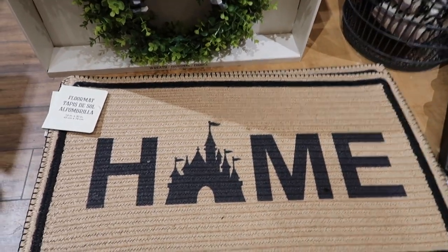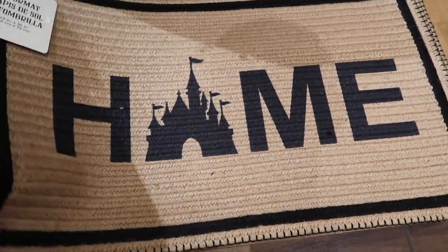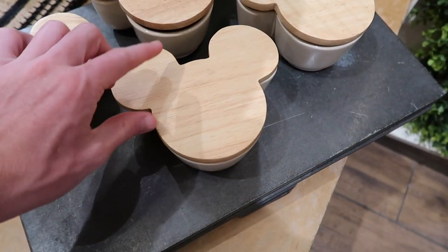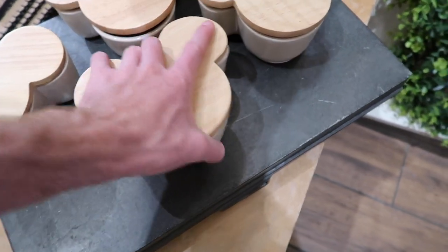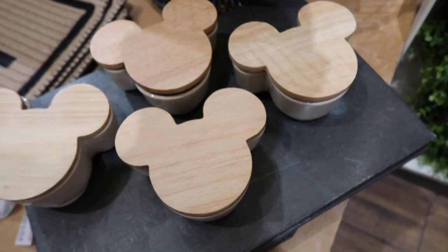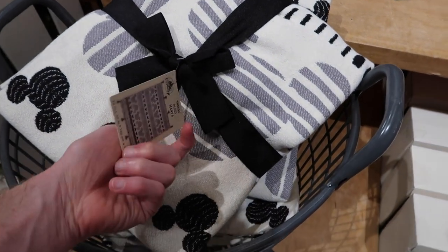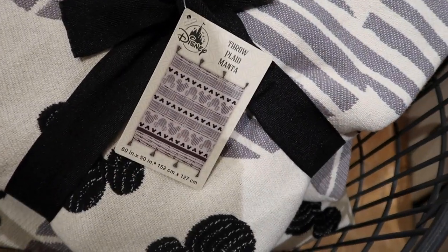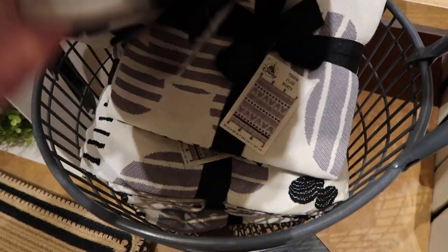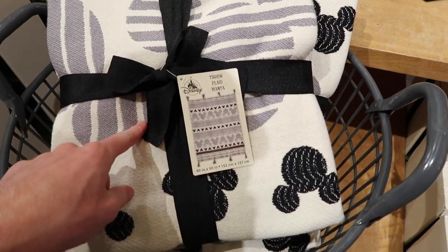For $34.99 they have these really nice home mats. They also have very nice candles with a wooden top for $34.99. They also have Mickey blankets to go with the whole theme — you can see what it looks like all opened up — and the price tag shows $59.99. So $60 for a blanket, which is quite a bit, but it does feel like it would be very comfy and it's heavy.